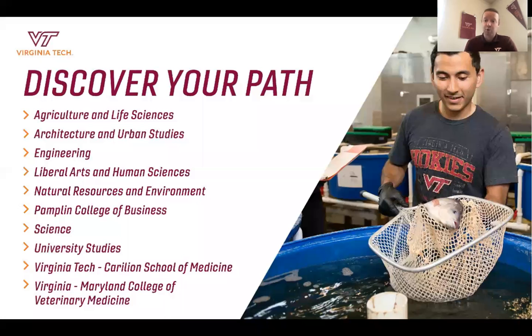As far as the programs that we offer, we are a comprehensive university, so we have a little bit of everything. Virginia Tech was founded as an engineering and agriculture school, so we do put a lot of emphasis on those two areas. Since then, we've branched out and have all different types of programs. Each of the majors we offer is part of one of our colleges, and I'll go through and talk about a major or two in each.